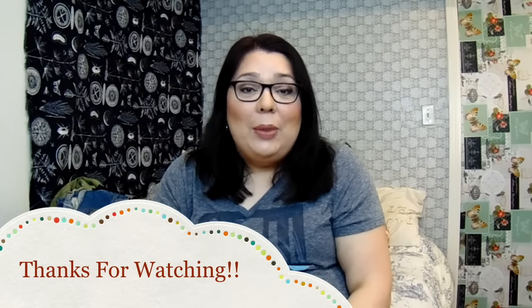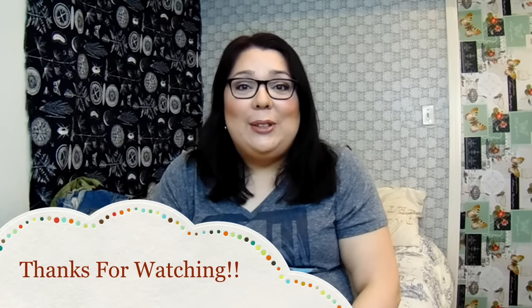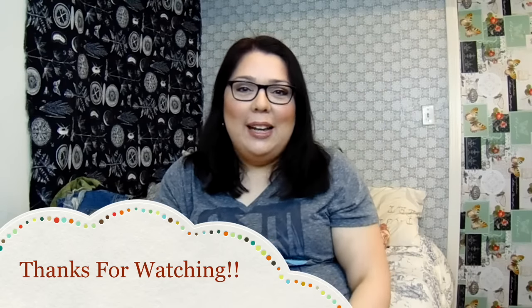I hope you like this thrift haul video. I'm going back again soon, probably next week, so I'll have another haul for you. If you like these videos, please give it a like and subscribe and I'll make more videos for you. Have a great day, bye bye!